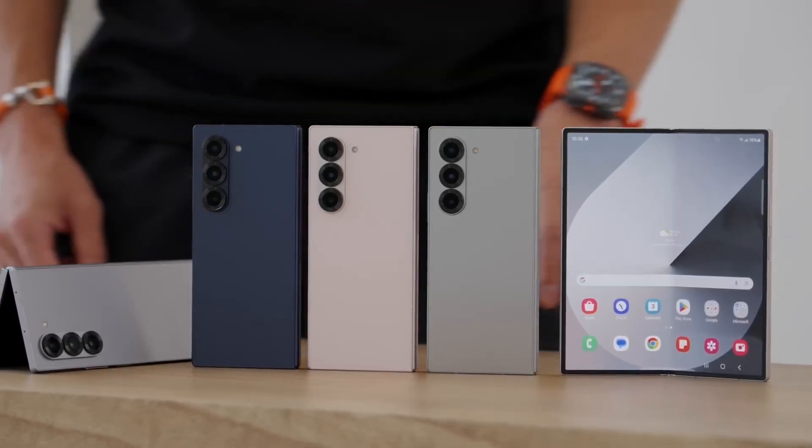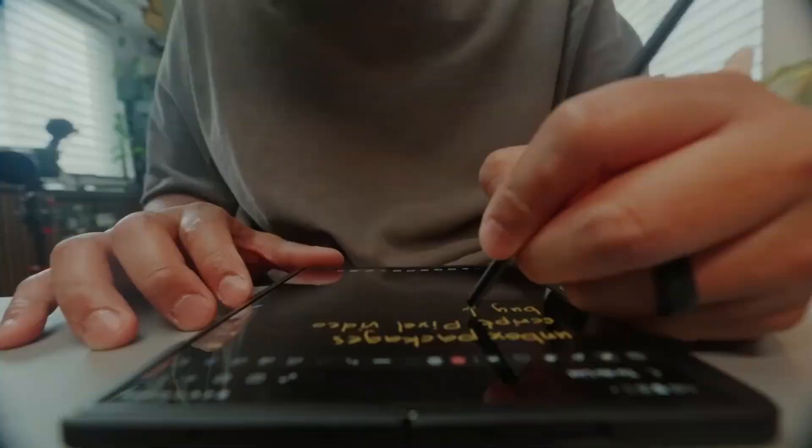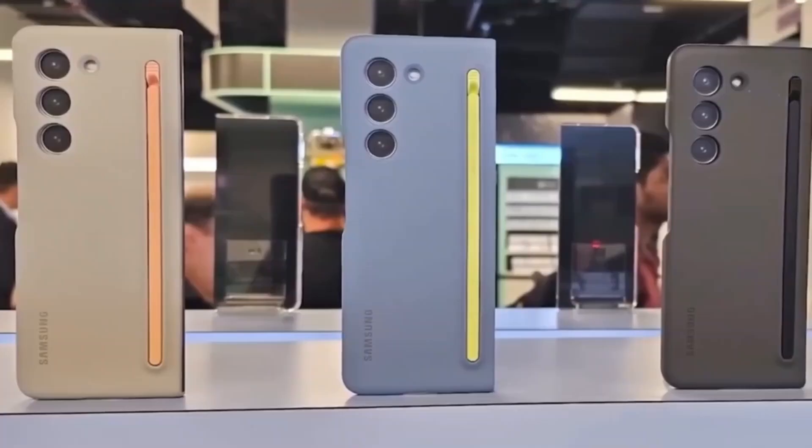What if I told you Samsung's next foldable might be the slimmest, smartest, and most futuristic phone it's ever made? So advanced, it might even skip an entire software generation? The Galaxy Z Fold 7 is looking like a serious leap, not just a tweak.